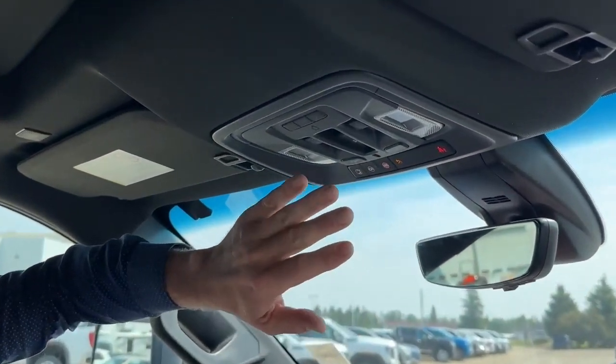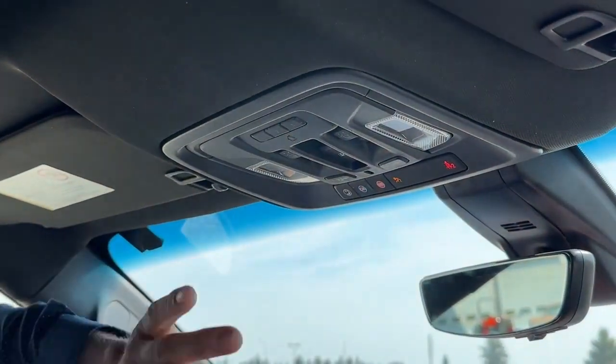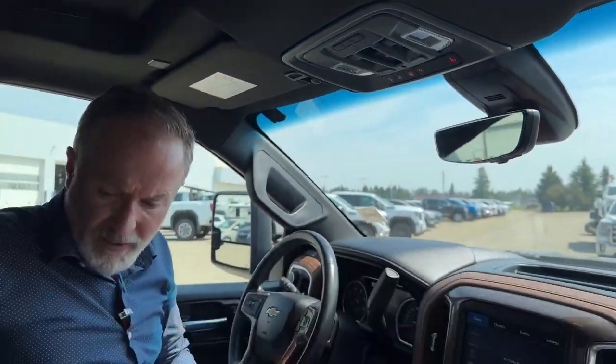Power rear sliding window. Sunroof controls are all up here. It's a well-equipped High Country — it's got the interior that's unique only to the High Country, with High Country badging on the seats as well.